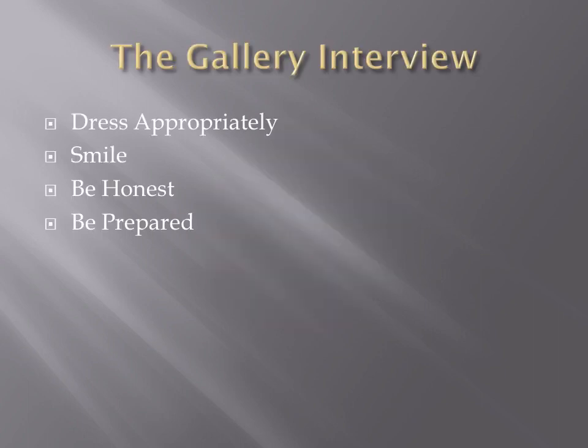Do you always need to see a gallery in person? Not always. Sometimes you never meet the gallery owner or step into the gallery at all, and you'll do most of your research online. In that case, I absolutely encourage you to contact other artists within the gallery to see how they feel about it. Artists will be honest. Contact a minimum of at least two artists from that gallery and ask them how they like working with them.